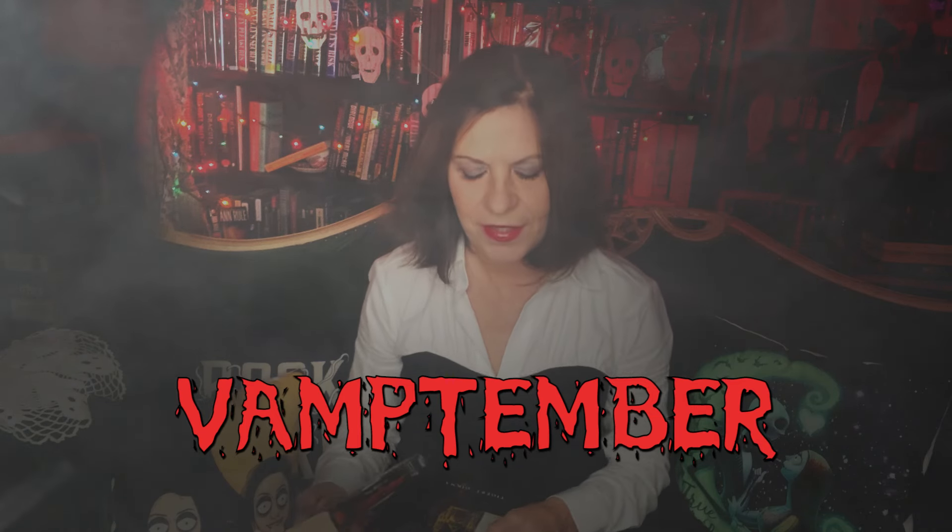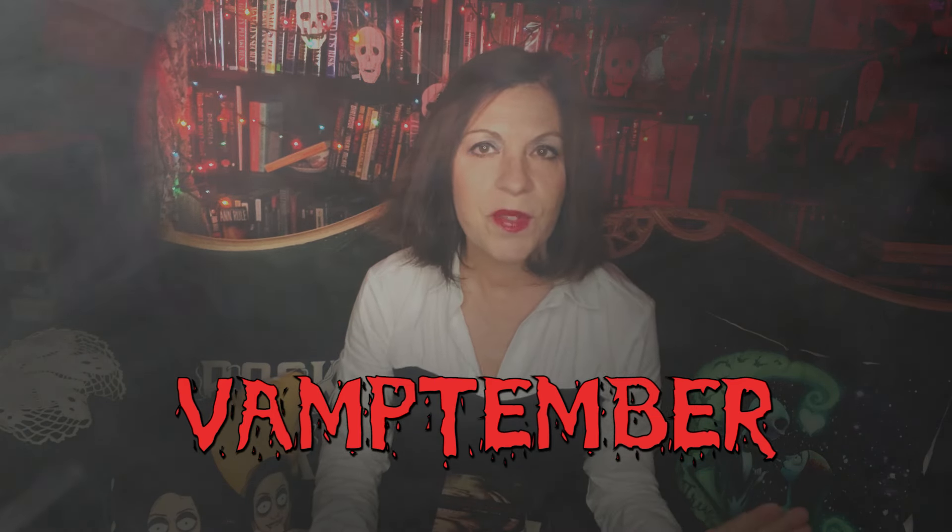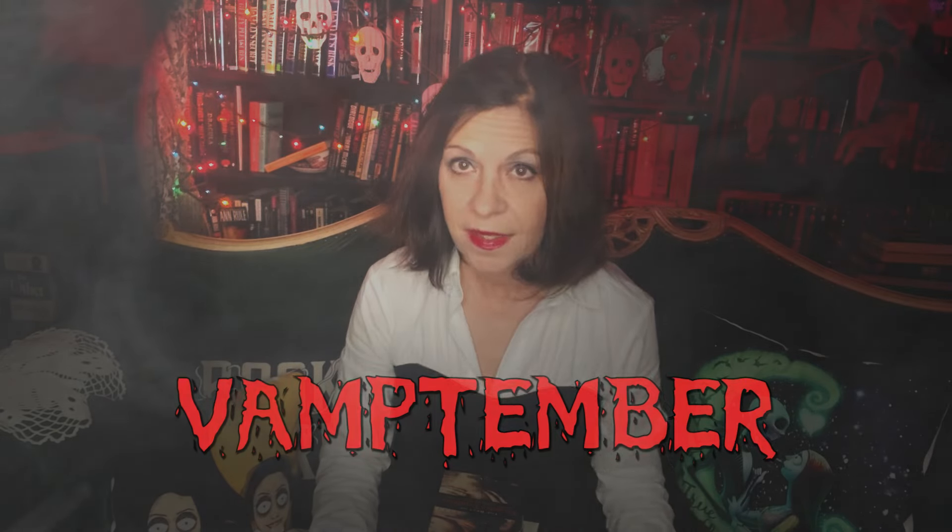Hello, welcome back to my haunted library. It's Regina. I hope you're doing well. I hope you're enjoying Vamptember so far. A little nip in the air today and I'm loving it. So today we're going to discuss the first four chapters of Salem's Lot, which is the book that I'm doing the read-along for, for the month of Vamptember. Here we go.